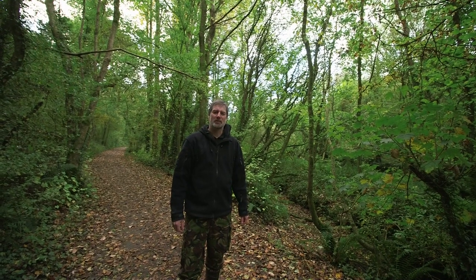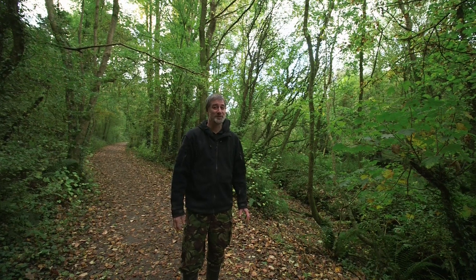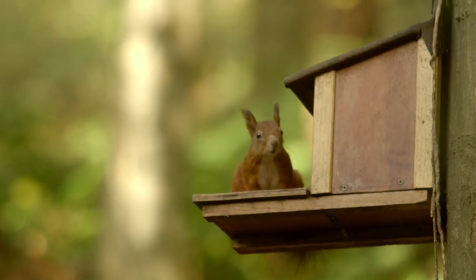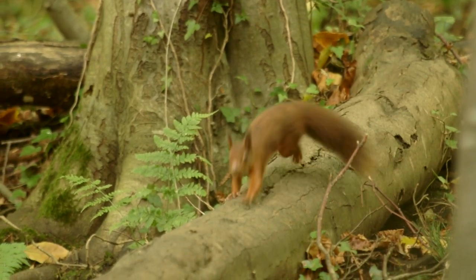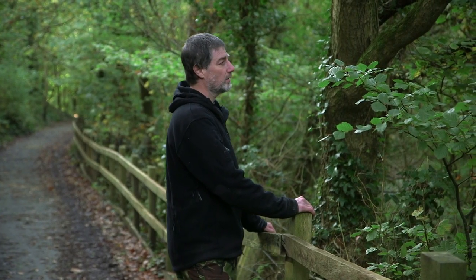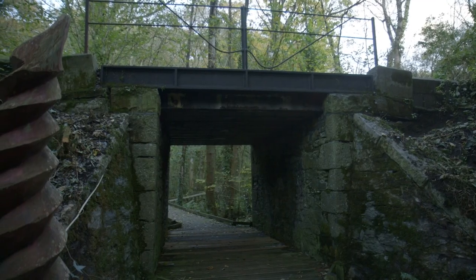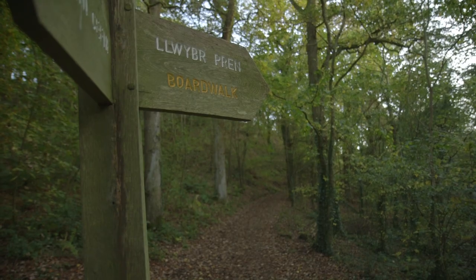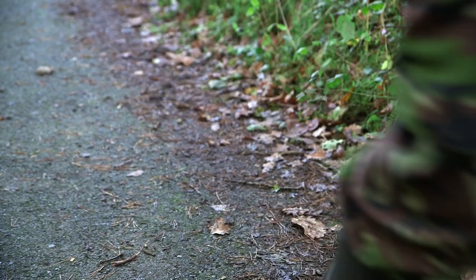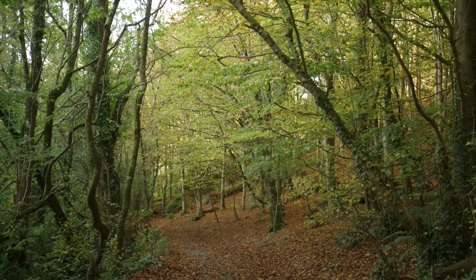When I'm out looking for squirrels I try and stay as quiet as possible. I listen for them — any movement in the canopy could be one. To be honest, quite a lot of the time the squirrel has seen you well before you see it, and quite often they'll just sit tight or go behind the tree trunk so you can't see them. But if you're lucky you will see them, particularly in a place like this where they're used to seeing people and don't see people as a threat. If a squirrel's on the ground it's going to make a run for a tree trunk and try to get up high if it feels alarmed or threatened.